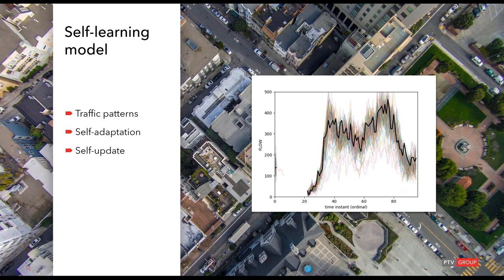The machine learning modules have the capability of self-learning from data. You can see a chart with several patterns identified for different days for every road segment. The system is not only capable of identifying when the situation diverges from expectation and self-adapting as much as possible, but it is even capable of learning from new situations, acquiring them into the system's knowledge, and being more responsive the next time the same situation occurs.